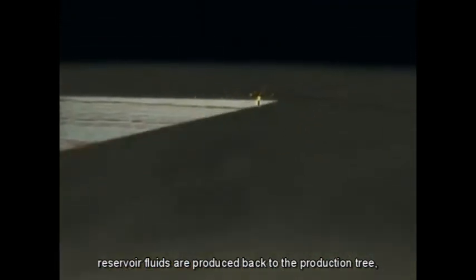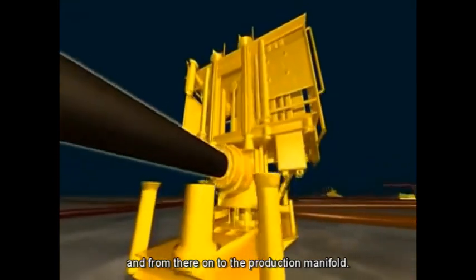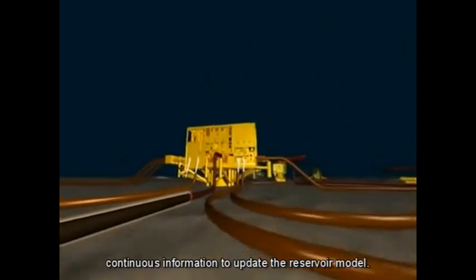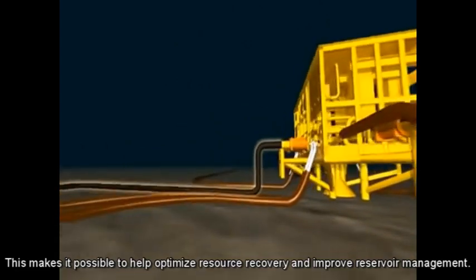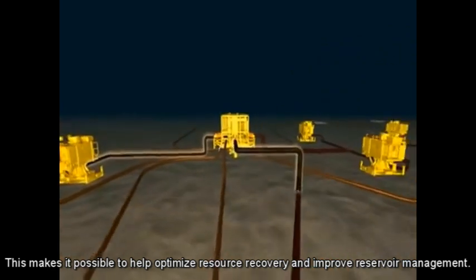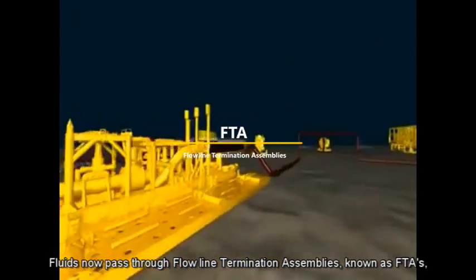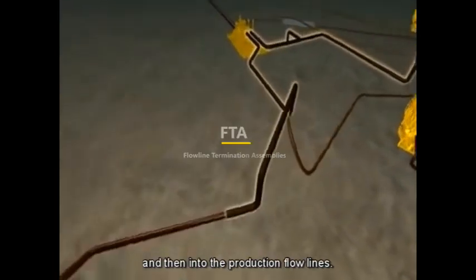Reservoir fluids are produced back to the production tree and from there onto the production manifold. Each of the manifolds contains a multi-phase flow meter that provides continuous information to update the reservoir model. This makes it possible to help optimise resource recovery and improve reservoir management. Fluids now pass through flow line termination assemblies, known as FTAs, and then into the production flow lines.